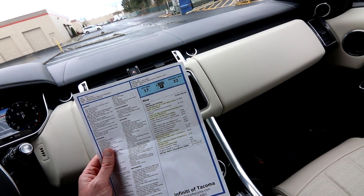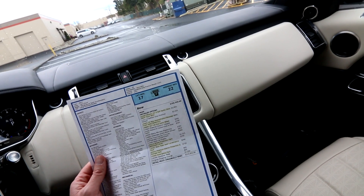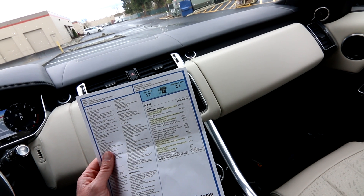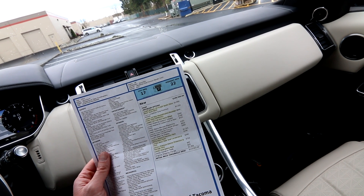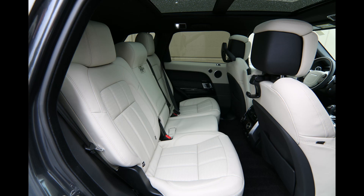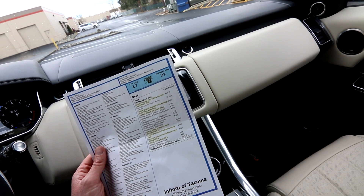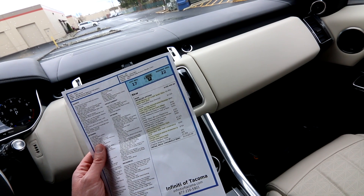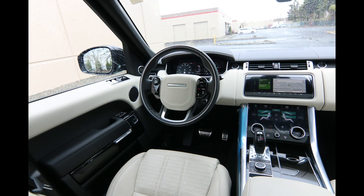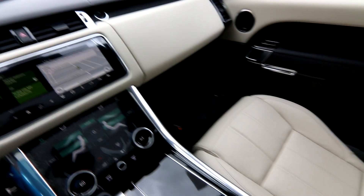22-way heated, cooled massage front seats — the massage is actually hitting my back muscles right now and it feels very nice — $800 for that. 22-inch full-size spare tire, $500. Power adjustable tailgate, $100. Heated and cooled front and rear seats, $325. Ebony Morzine headlining, $355. Extended grand black veneer, $410. Front and center console refrigerator compartment, $360. Heads-up display, $1,325. Wheel protection pack, $190. Basic rear seat convenience pack, $240. Premium interior protection and storage pack, $710. And that's pretty much the bulk of the additional equipment on this one.